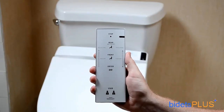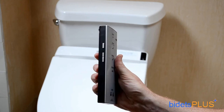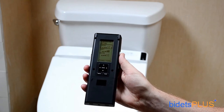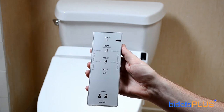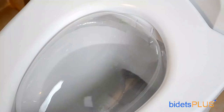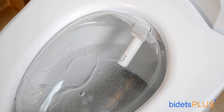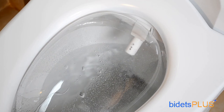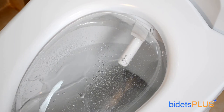The Toto C200 is operated with the wireless remote control. On the front you'll find buttons for rear wash, feminine wash, and the air dry. Buttons on the side activate the oscillate and water pulse functions and also adjust water pressure and the position of the spray. An LCD screen on the back helps with adjusting water temperature as well as other settings. The washlet works with a single nozzle system with multiple spray outlets at the tip. We'll demonstrate the feminine wash, which uses the spray outlet furthest forward, and then the rear wash feature, which utilizes a spray outlet higher up. You can adjust the spray position more forward or backward to get the best coverage for your body.